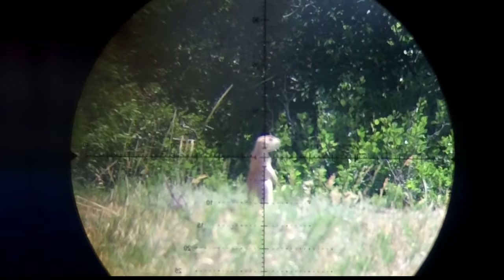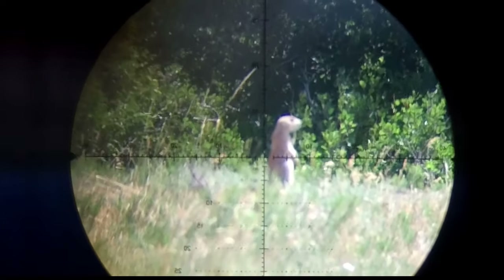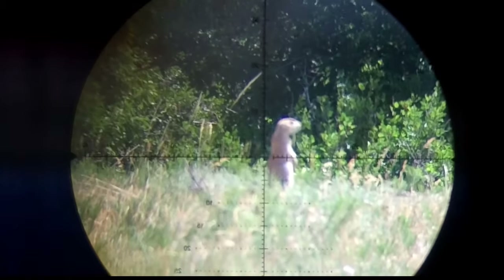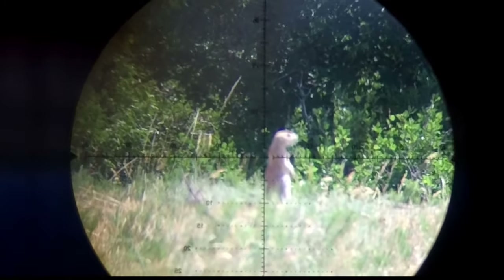This shot was at 38 yards and in slow motion it's one of my favorites to go back and watch. There was a slight breeze blowing to the right and when I first got there my gun was shooting a little bit to the right, but this shot just fell perfectly.